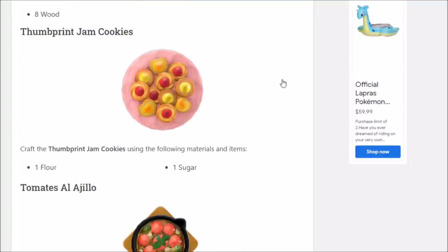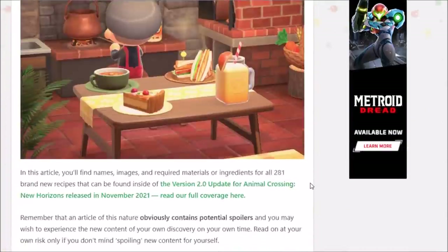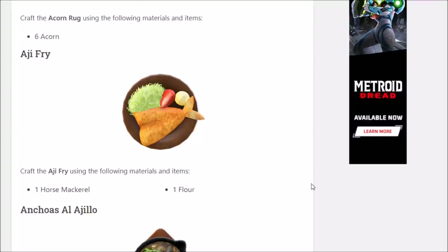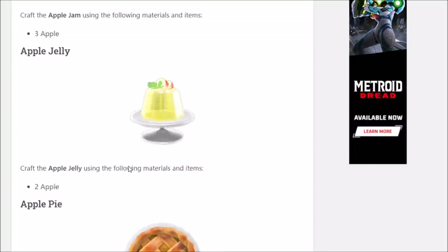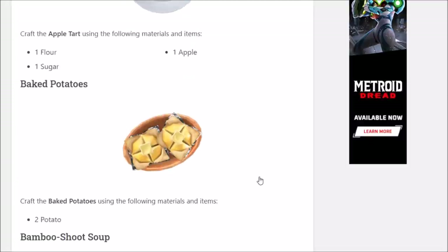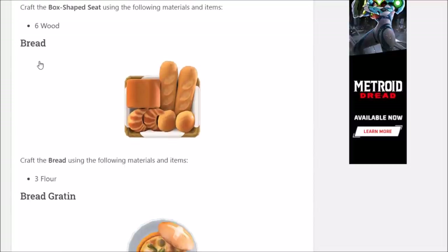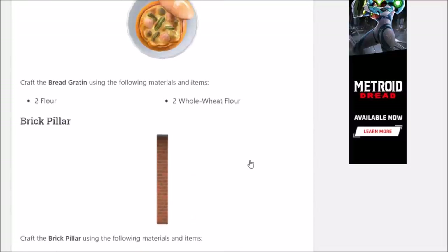That brings us to the biggest way of getting recipes in the new update: fishing. When you catch a fish, if there is a recipe for that cooked fish, you will learn that recipe on the spot. So horse mackerel, anchovy, sea bass — sea bass now have a use since you can use them in cooking. There are a lot of new DIY crafting options plus tons of recipes in general.